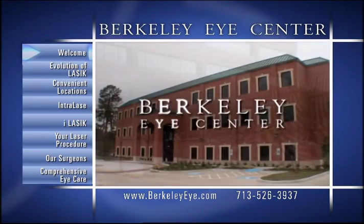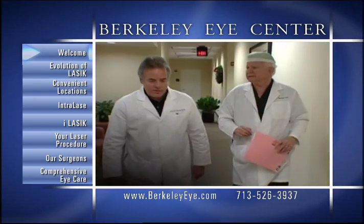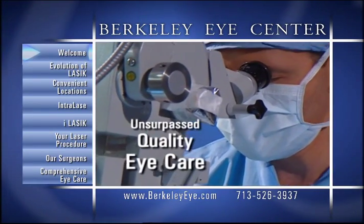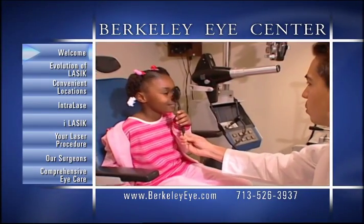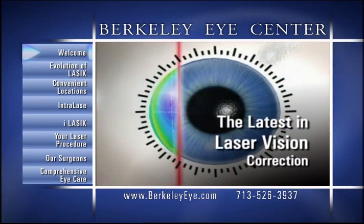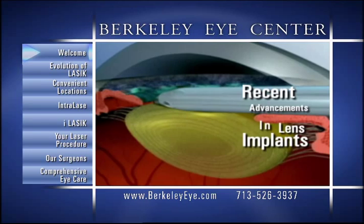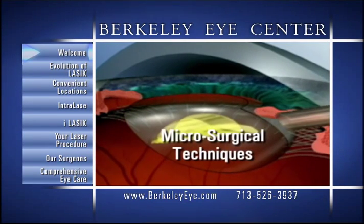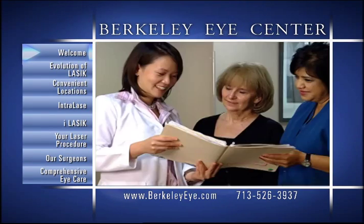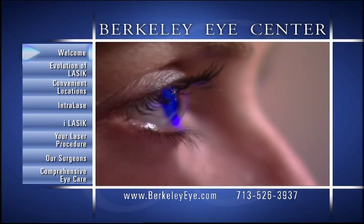Welcome to Berkeley Eye Center, one of Houston's most comprehensive and established eye care providers. For more than 50 years, our doctors and staff have provided Houstonians an unsurpassed level of personal quality eye care that has become the standard in the field of ophthalmology. From the latest breakthroughs in laser vision correction, like our exciting new iLASIK procedure, to recent advancements in lens implant technology and microsurgical techniques like our Restore, Crystal Lens, and Resume lenses, Berkeley Eye Center and our team of specialists welcome the opportunity to assist you with all your eye care needs.